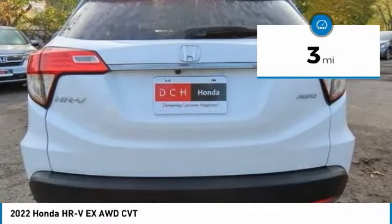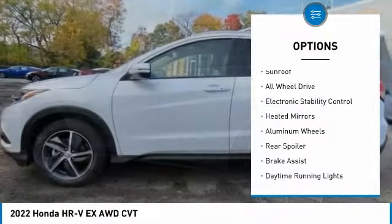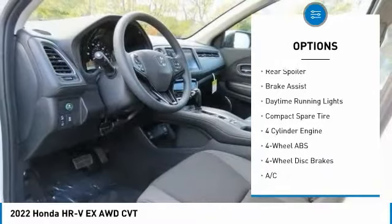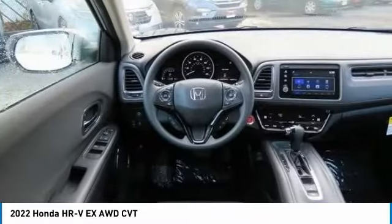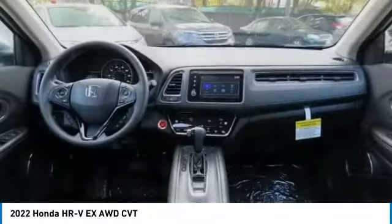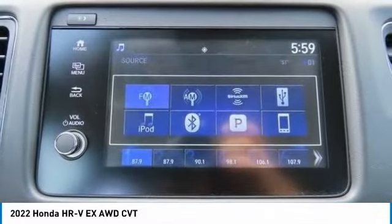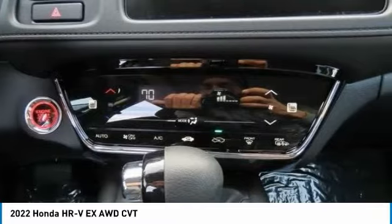This vehicle has less than 100 miles. Here are some of this vehicle's great options: tire pressure monitoring system, sunroof, all-wheel drive, electronic stability control, heated mirrors, aluminum wheels, rear spoiler, brake assist, daytime running lights, and compact spare tire. If you like it online, you'll love it in your driveway — take it for a spin today.